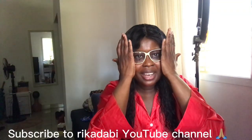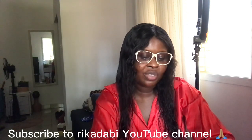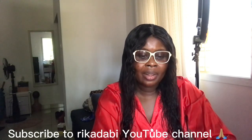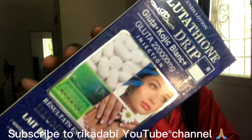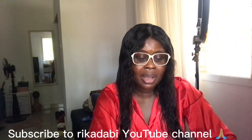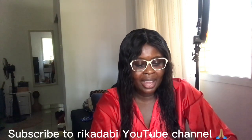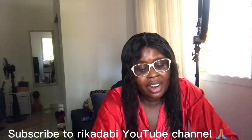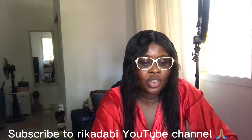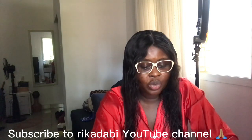Hello guys, welcome to my channel. If this is the first time you've seen me here, I want to say a very big thanks for stopping by. I want to appreciate my subscribers and my viewers, including you that's viewing now. Thank you so much, may God Almighty bless you.